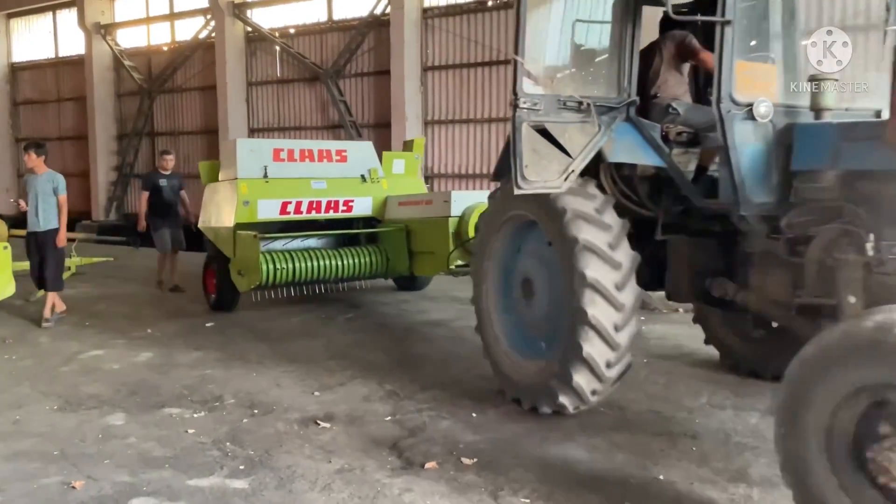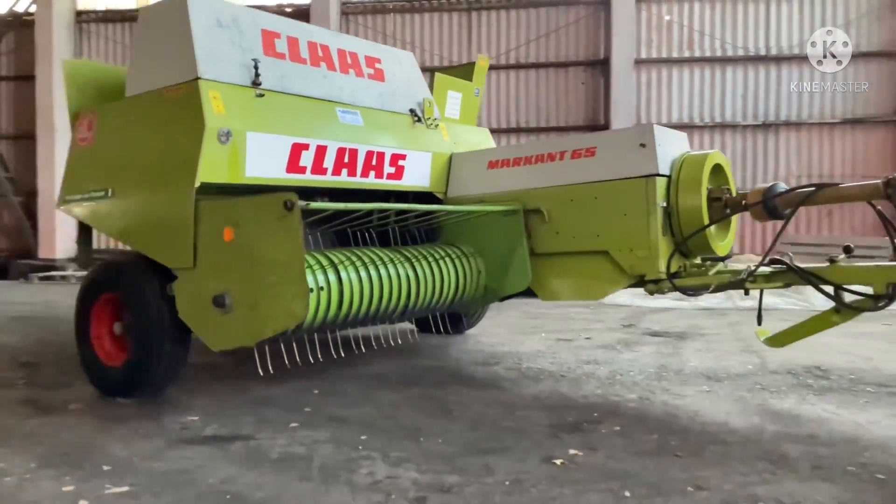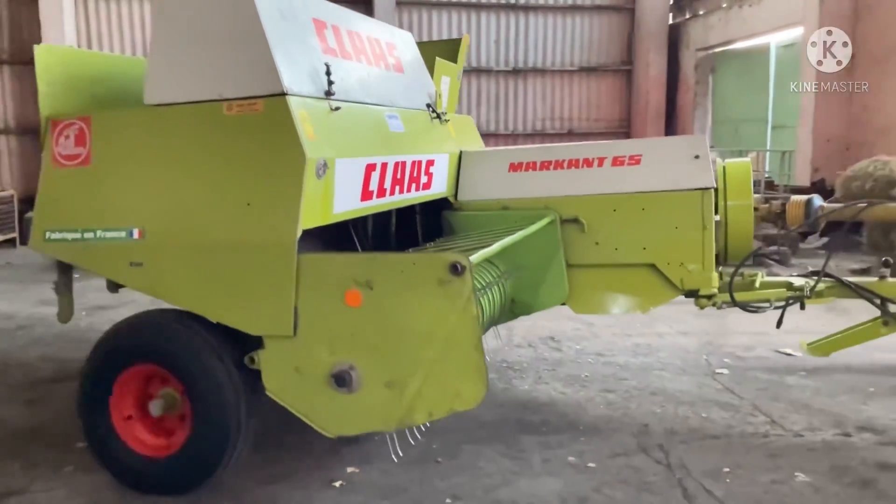Hello everyone! You are on the YouTube channel of Agro Technique. This press is a Claas Markant 75mm.